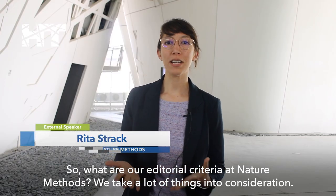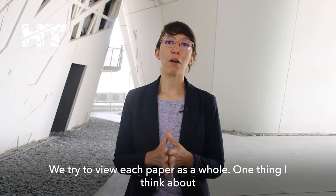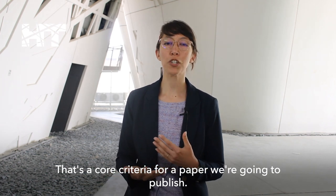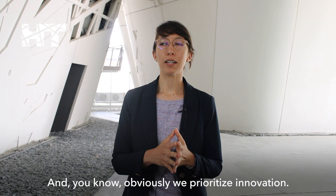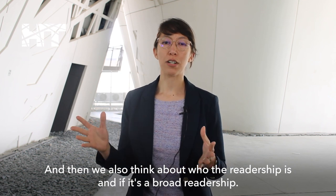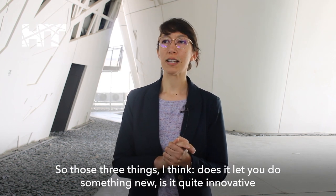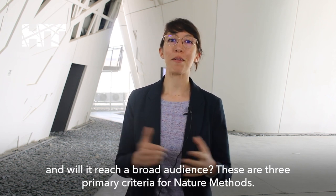What are our editorial criteria at Nature Methods? We take a lot of things into consideration and try to view each paper as a whole. One thing I think about when reading every paper is: can you learn something new? Is the method enabling of new biological discovery? That's a core criteria. We also try to gauge whether it's a very innovative paper, and obviously we prioritize innovation. And then we think about who the readership is and if it's a broad readership — will your method impact all of cell biology, all of neuroscience, or will it be a smaller niche? So those three things: does it let you do something new, is it quite innovative, and will it reach a broad audience — are our three primary criteria for Nature Methods.